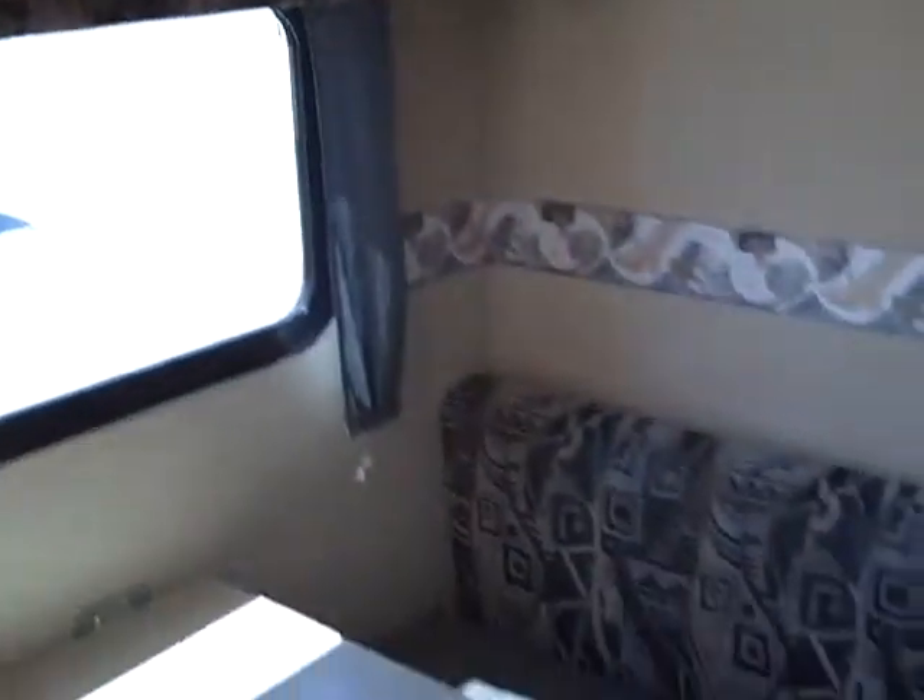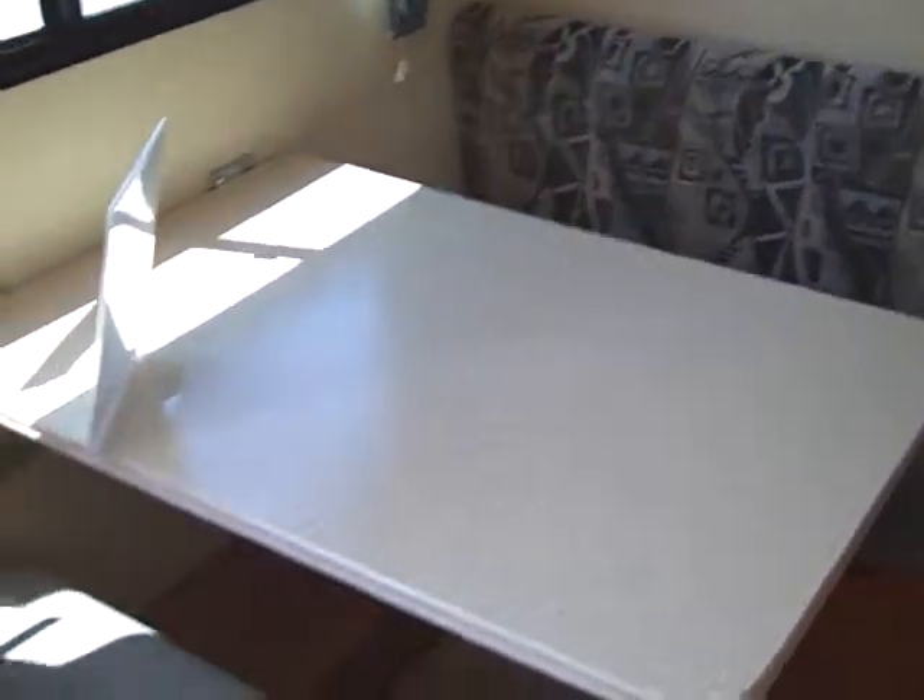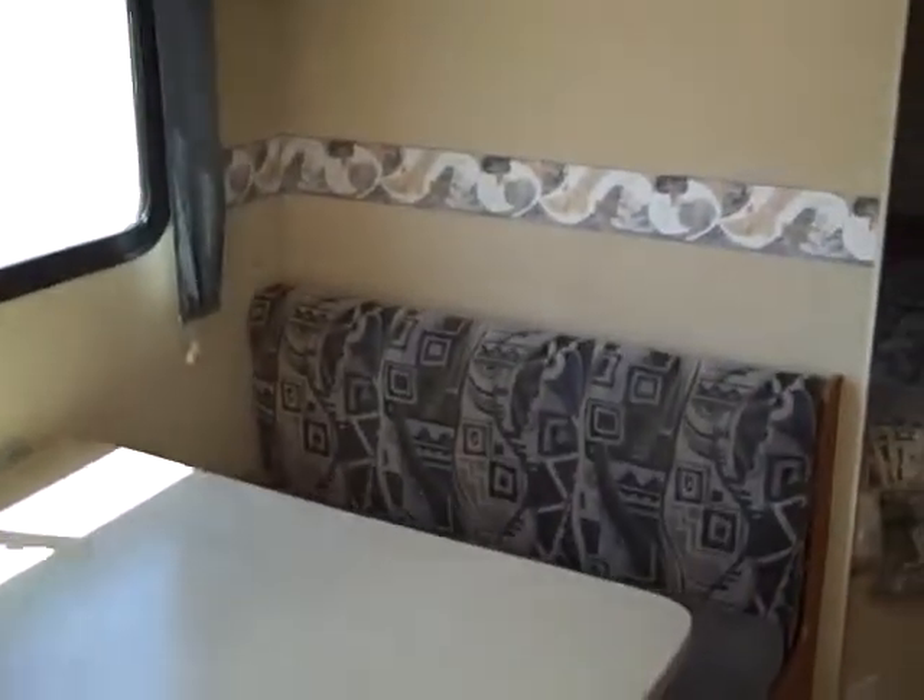But wait — this one also has a separate dinette, as you can see, which converts into a double bed. Here's the main bed — the main salon, if you will. There's an additional bed if you have a small child.